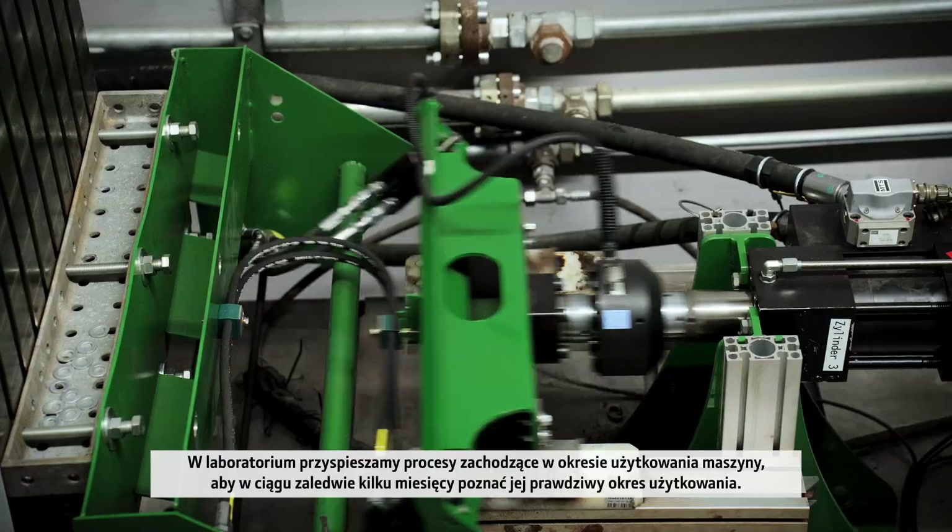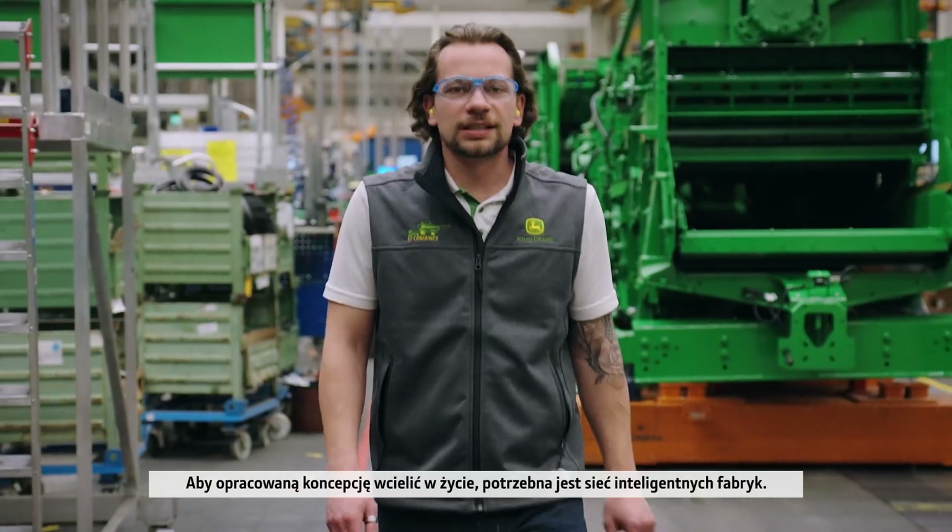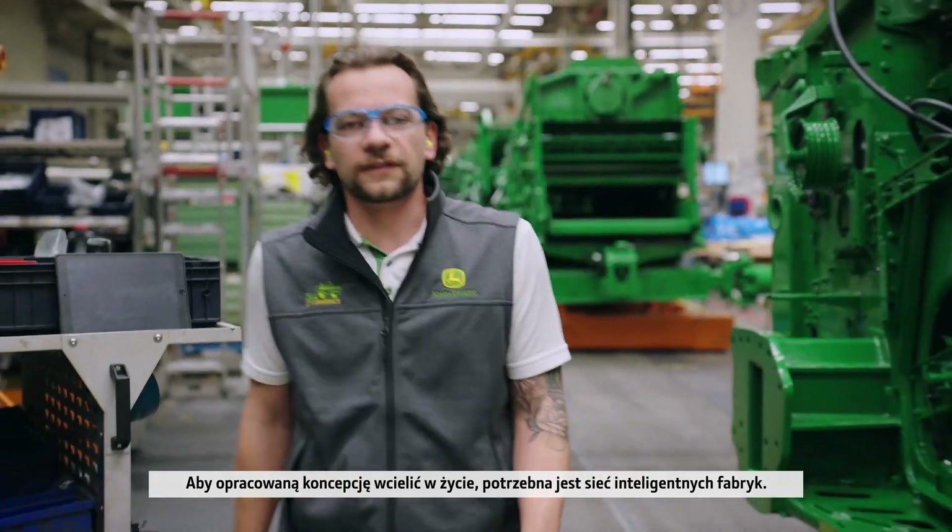In the laboratory, we accelerate a lifetime's usage into just a few months. To bring the concept to reality takes a network of smart factories.